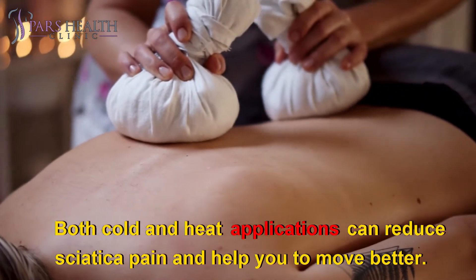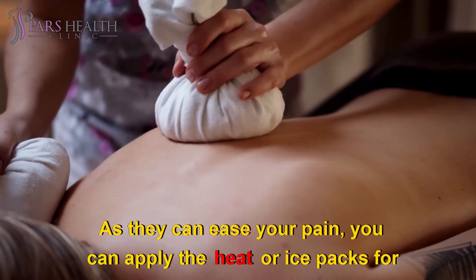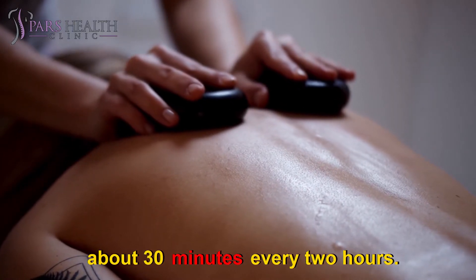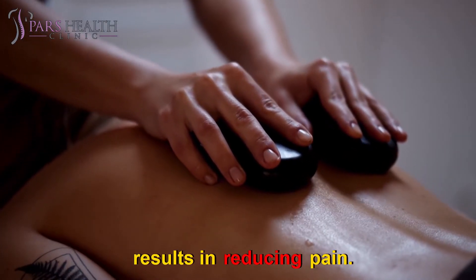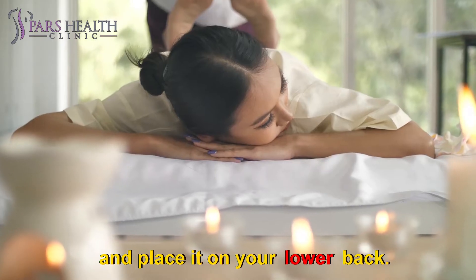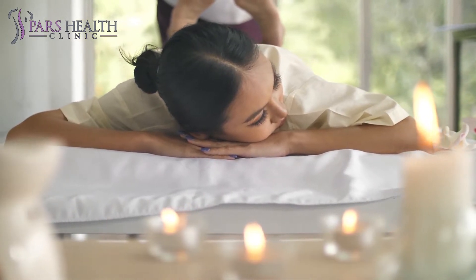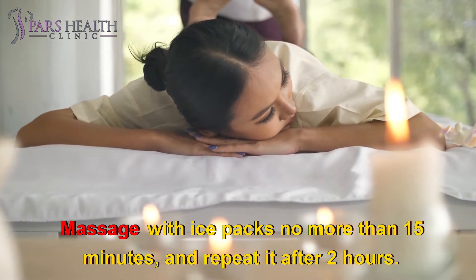Cold and heat. Both cold and heat applications can reduce sciatica pain and help you to move better. You can apply heat or ice packs for about 30 minutes every 2 hours. Ice packs can reduce inflammation of the sciatic nerve, which results in reducing pain. Ice packs shouldn't touch the skin directly — wrap them in a towel and place it on your lower back. You can also take the benefits of ice massages to relieve your pain; massage with ice packs no more than 15 minutes and repeat after 2 hours.